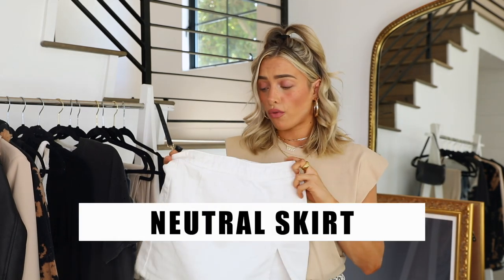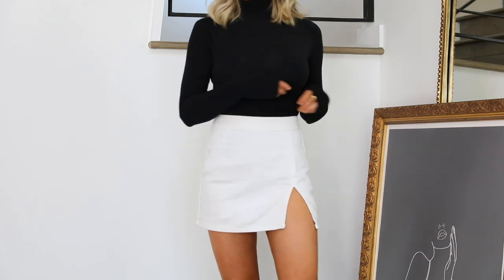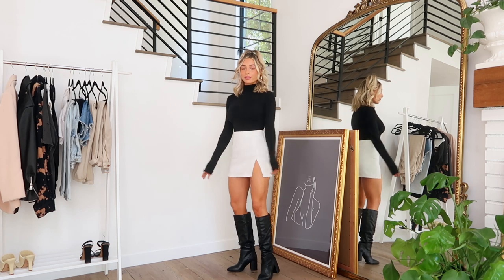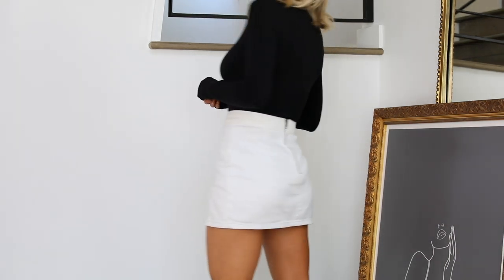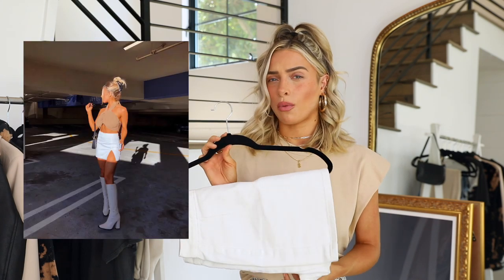Moving on to bottoms — the first is a nice neutral skirt. This one is from Princess Polly, brand Lioness, in a size extra small, and it's just a white mini skirt with a little slit. I wear this skirt like there's no tomorrow — with everything and every season. It looks good with sneakers, knee-high boots, heels, crop tops, and sweaters. I also have it in oatmeal and black. I wear the white one the most because it gives a nice pop. I would recommend this over any skirt I've ever owned.